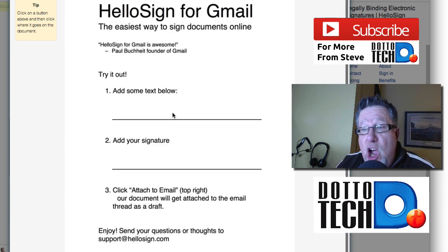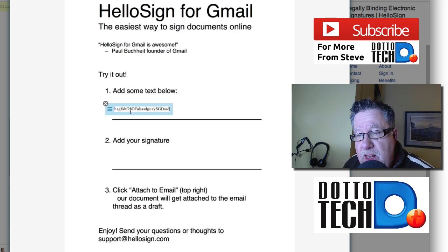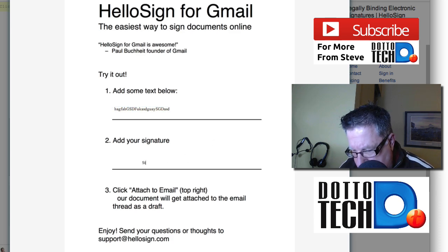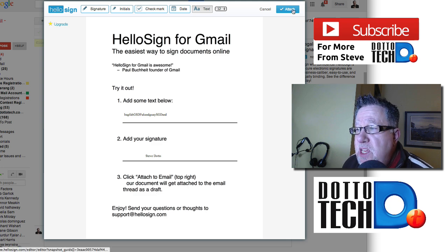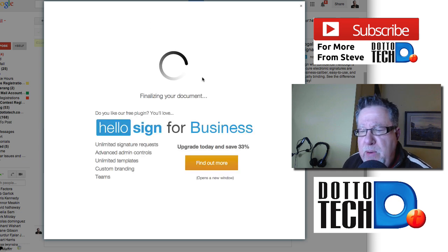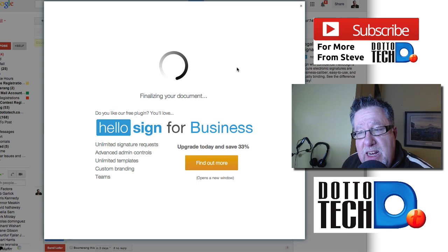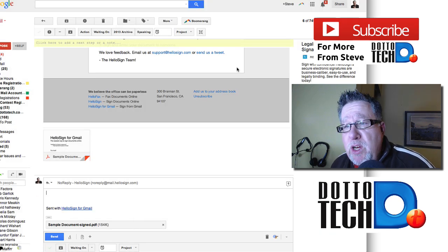It also creates folders within your Google Drive account so all of these documents are stored nicely, giving you a good audit trail of all the different documents you've signed. You can edit the documents, create an editing area, add your signature, and then click to attach it to an email. The document gets attached to the email thread as a draft. There are a whole series of additional features for marking things up. It finalizes the document, locks it, and then sends it to all of the interested parties — that is a pretty cool service.